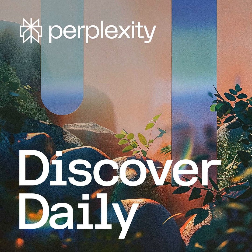Welcome to Discover Daily by Perplexity, an AI-generated show on tech, science, and culture. I'm Alex. Today, we're exploring the fascinating world of Europa, Jupiter's icy moon, and NASA's ambitious mission to uncover its secrets.